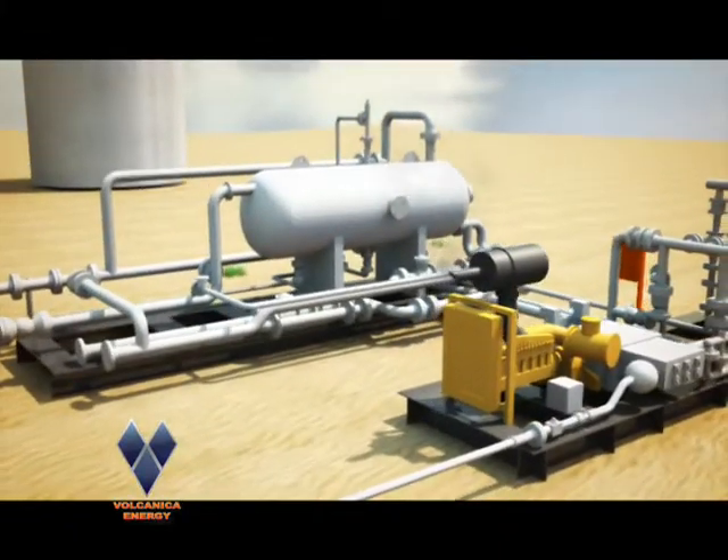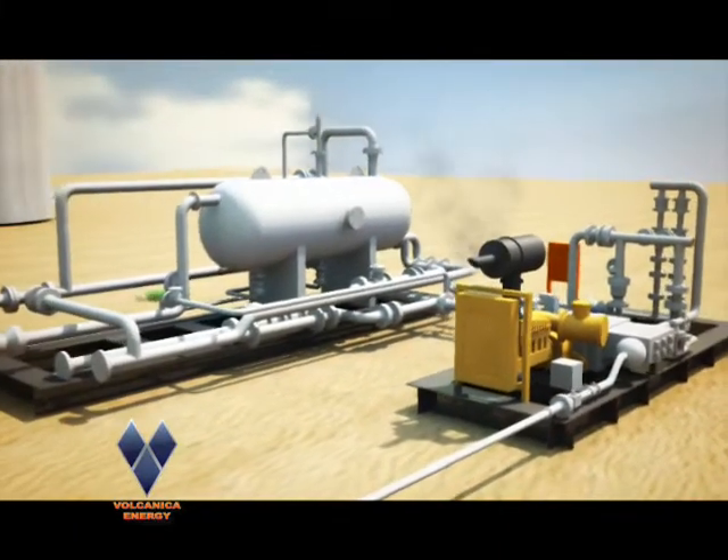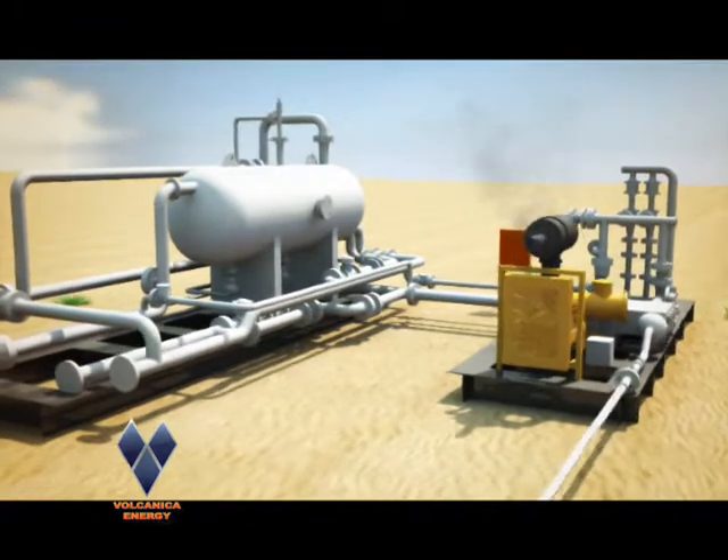Hydraulic lift is simply defined as a system which requires two pumps: one on the surface, which acts as a power pump or fluid motor, and one subsurface jet pump.